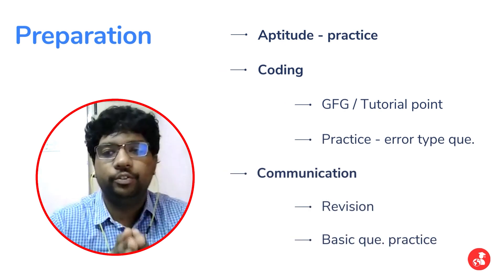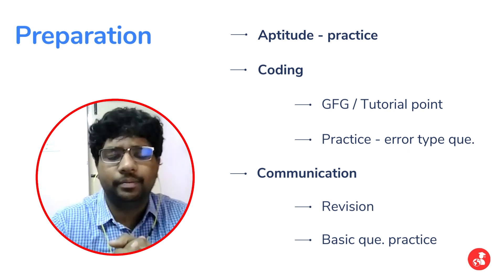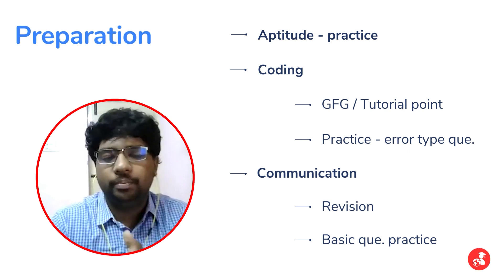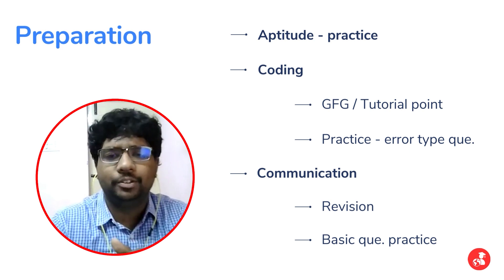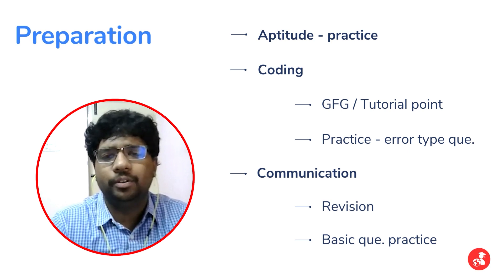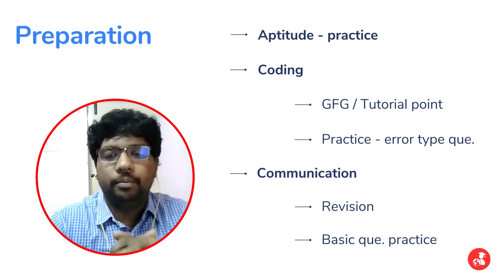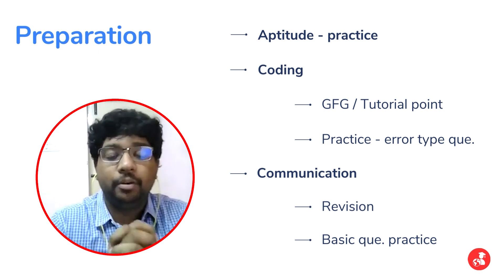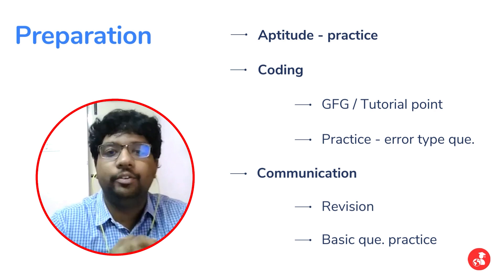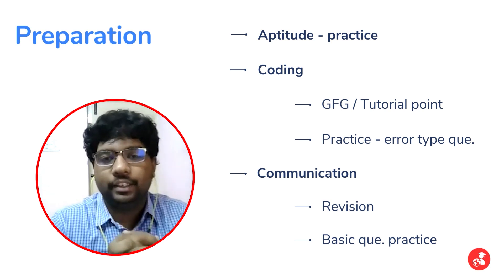For the written exam preparation strategy, since the aptitude was pretty general and similar to gate-level competitive exams, I didn't focus too much on it. I solved some questions using online resources — puzzles on Geeks for Geeks and coding-decoding questions on FacePrep. However, especially for Qualcomm, I noticed that data interpretation questions are quite lengthy, so good practice in that would be quite helpful.